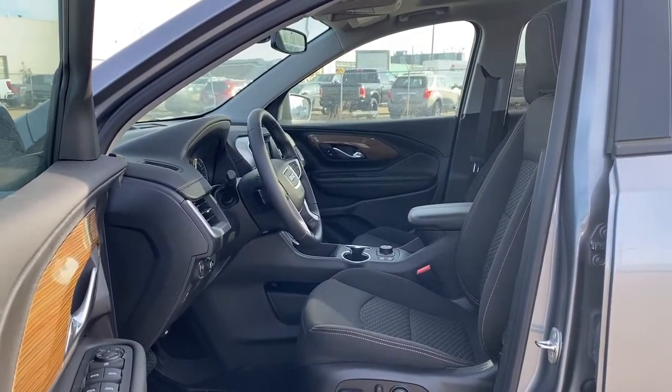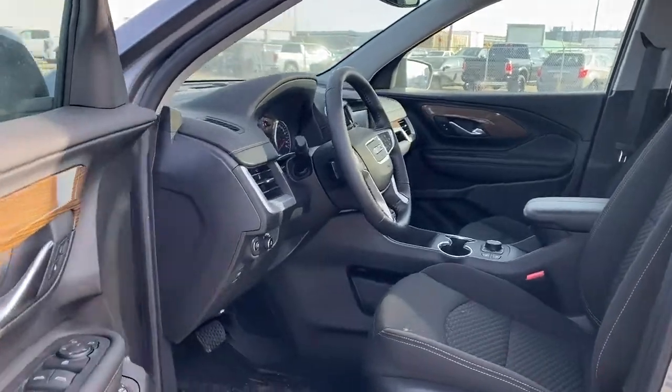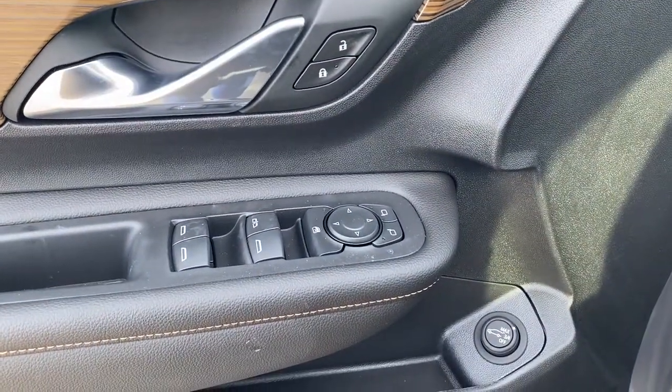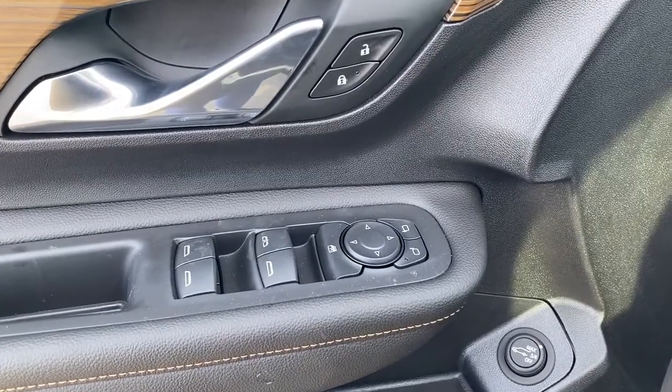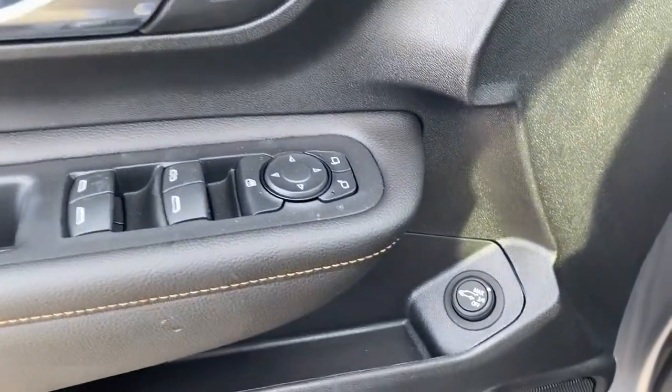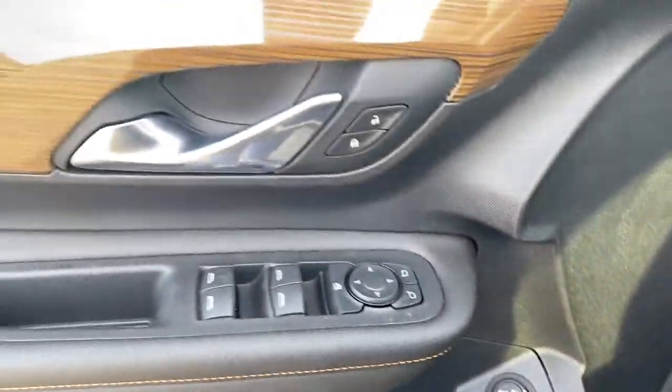Let's start by taking a look inside the front of the Elevation Edition. The driver's door has power locks, power windows, power adjustable mirrors, an auto express window, the child lock button, the power liftgate button, and some woodgrain trim.